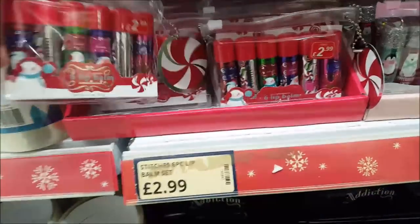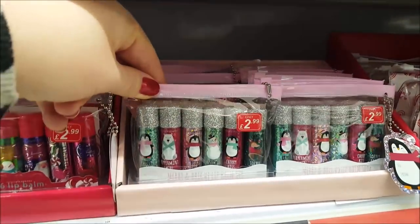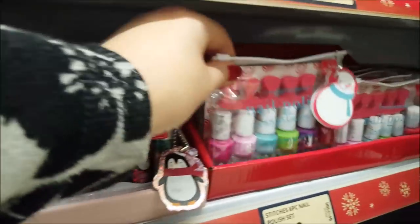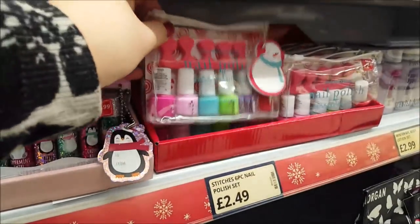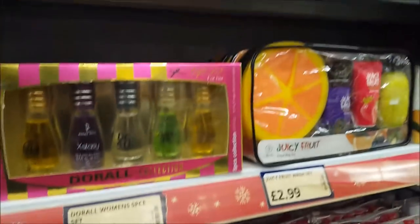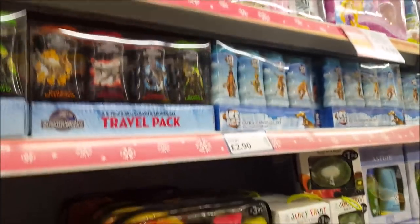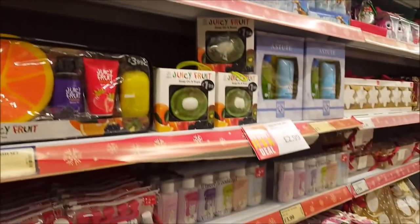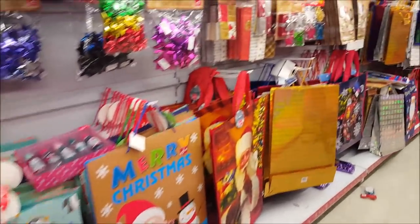There are sweet little lip glosses and balms for £2.99 in different little sets, and a cute little nail polish set for £2.49. These make ideal little presents — maybe your kids need to buy for other children at school.